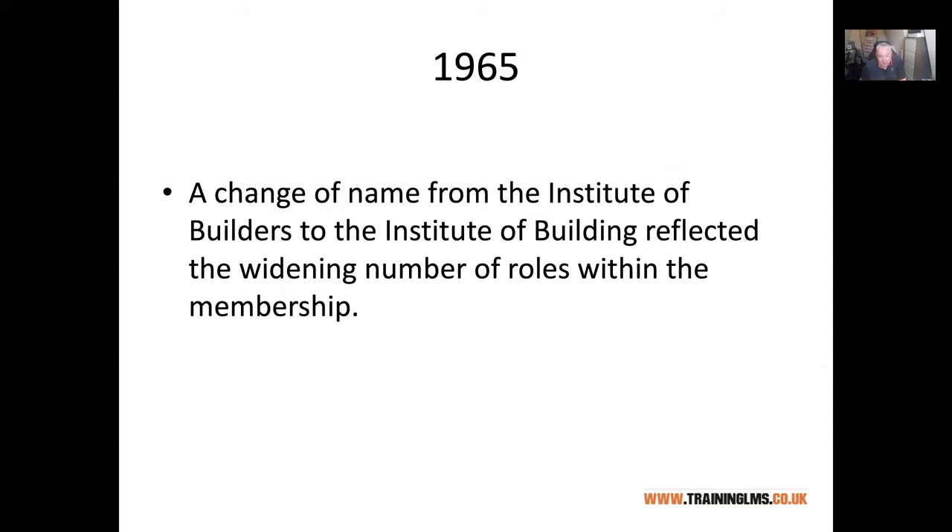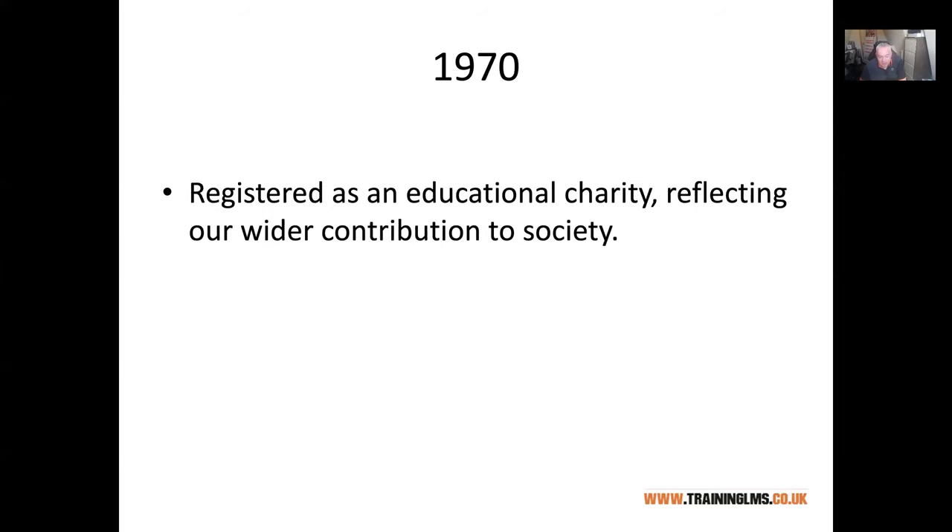They changed their name from the Institute of Builders to the Institute of Building to reflect that it's about the individuals, not the companies. When you join CIOB, you join as an individual — your company doesn't join. Any qualifications you get are your own to put in your CV; they don't essentially belong to your employer. The institute is a charity and I'm also a trustee. CIOB has a benevolent fund which is helping lots of people in the industry, and it's not a commercially driven organisation — it's there to improve the image and quality of the construction industry.